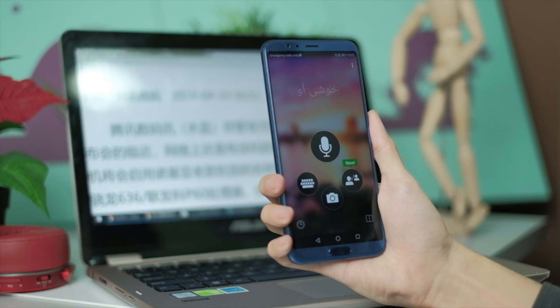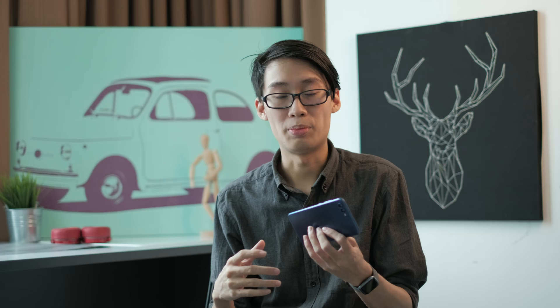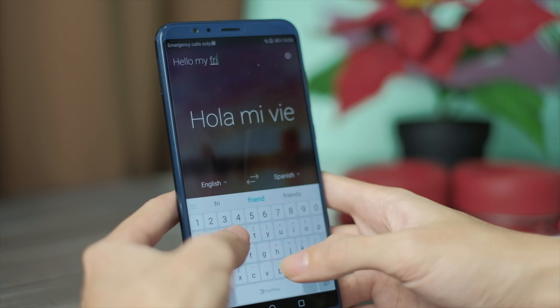First on the list is the AI translation. Let's say I'm a foreigner in a foreign country and I want to order some food, but I don't understand a single word on the menu. So with the Honor View 10's AI translation, I could use the Honor View 10 to translate everything on the menu. But how if I don't speak the language? I could type out everything in English and the Honor View 10 can translate it and it will read out the message for me.